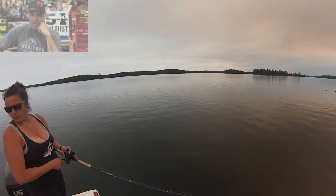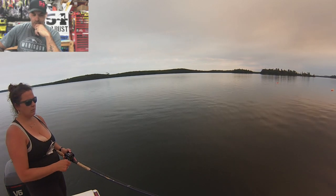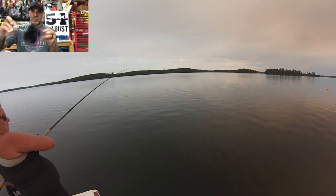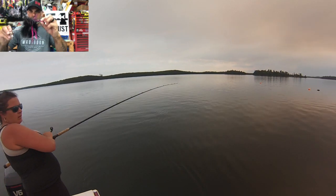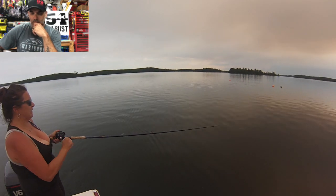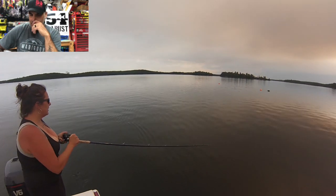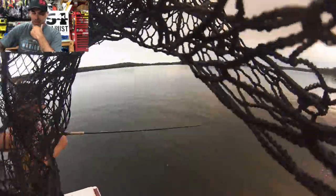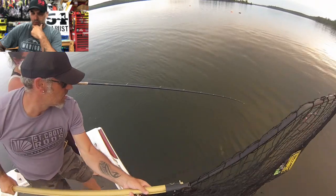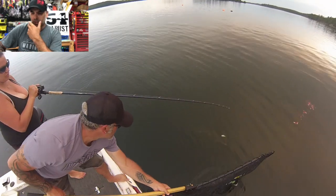Kyla and I are out on Sunday evening and she's casting a Dadson Marabou Silver Blades, black and pink. She hooks into something off a reef, weed line kind of area. I've got the net hooked up on the tower for the cameras. At first we didn't know what it was, and then we were like, oh, it's a big pike.